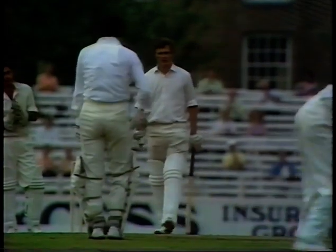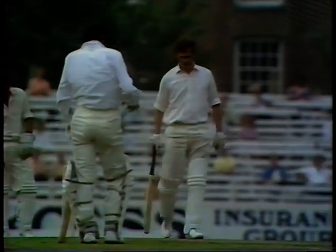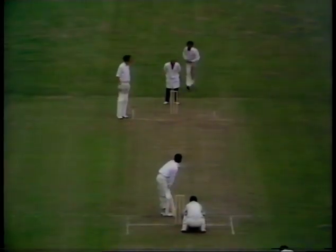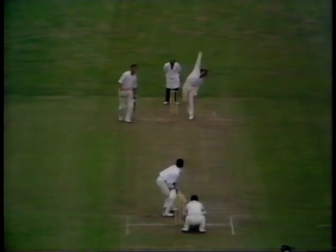No praise can be too high for him, for England, the way they've played this game here at The Oval today. Beautiful shot — used his feet, made that into a half-volley, powered it away between cover and mid-off.